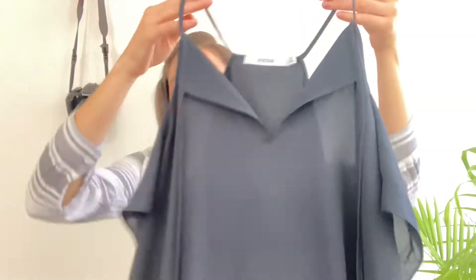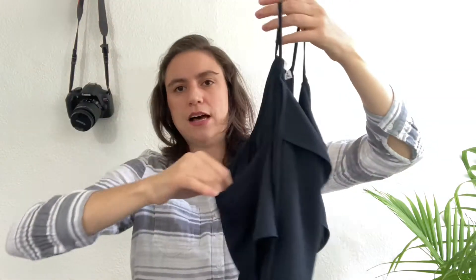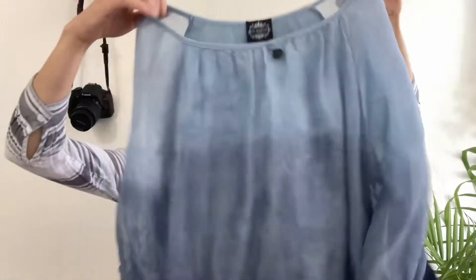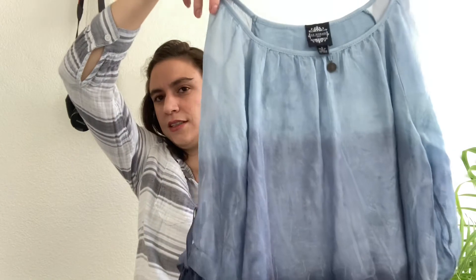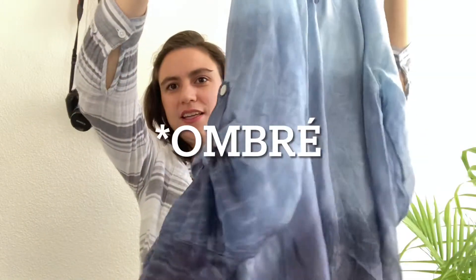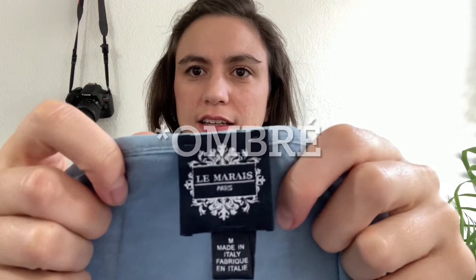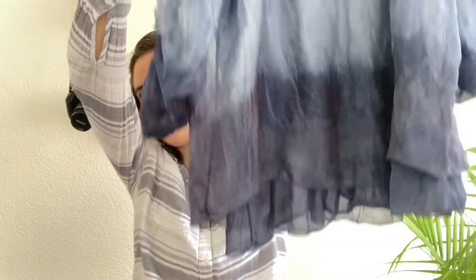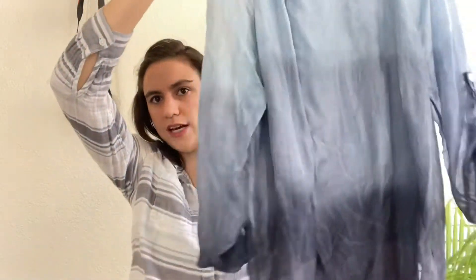A couple more pieces: a Just Fab size small dark charcoal gray blouse with a cold shoulder — just a trendy shirt. Then this blue blouse with blending colors, three-quarter roll-up sleeves — the label says Sé Lay Marae Paris, made in Italy, size medium — and it is 100% silk on the outer layer with a tiered underlayer. I thought it was so beautiful; I'll need to check comps since it seems like a very unique brand.